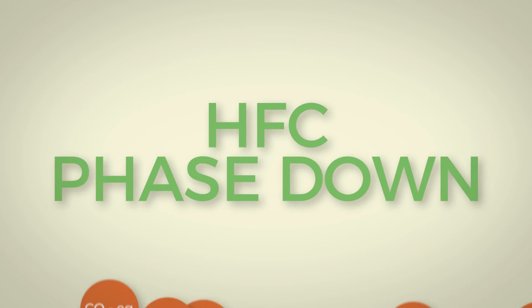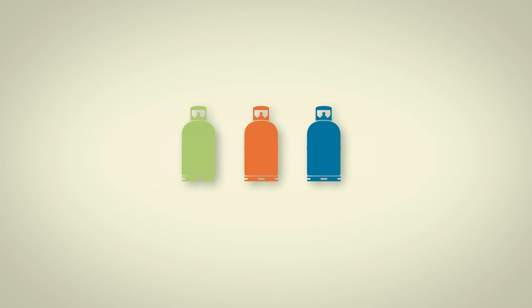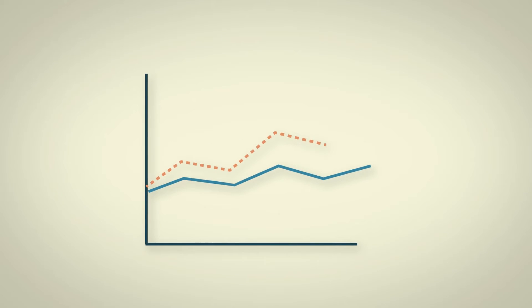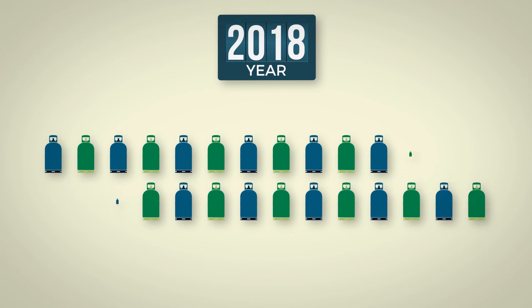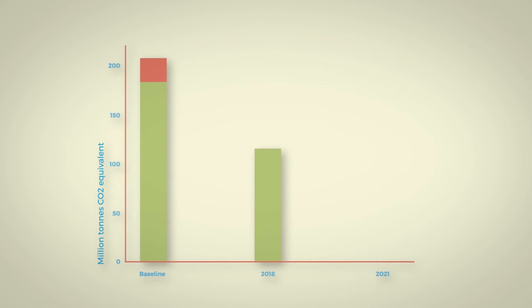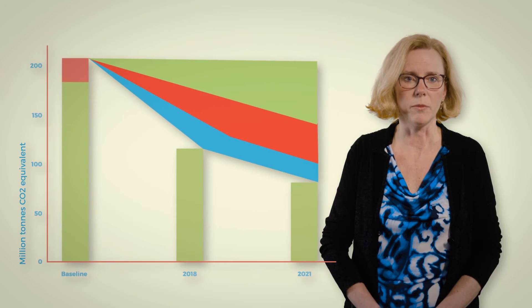The HFC phase-down is based on CO2 equivalent and therefore does not specify the types of refrigerant that need to be phased down. It grants flexibility to industry and users when making their refrigerant choice. But its goals are extremely ambitious, particularly in the short term. As early as 2018, HFC consumption must be reduced by over one-third, and by 2021 it needs to be more than halved.